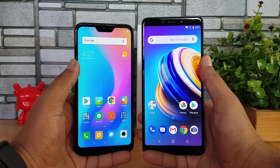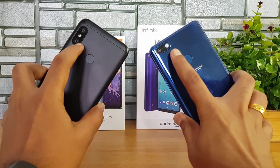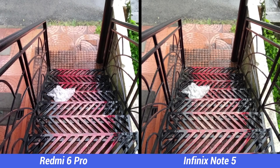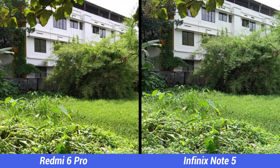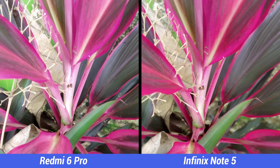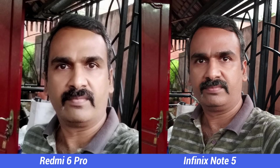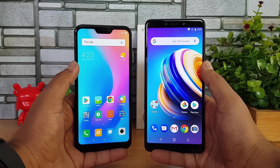Now for cameras — the Redmi 6 Pro has a dual rear camera setup with a 12MP and 5MP combination with LED flash, while the Infinix Note 5 has a single 12MP rear camera. On the front, the Redmi 6 Pro has a 5MP shooter while the Infinix Note 5 has a 16MP shooter. Rear camera performance is quite similar overall, though the Infinix Note 5 has a slight edge in color reproduction. For portrait mode, the Redmi 6 Pro's dual camera works much better. However, the front camera is clearly better on the Infinix Note 5 with its 16MP shooter delivering a good selfie experience.